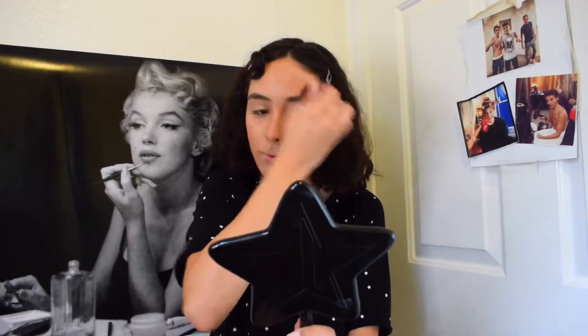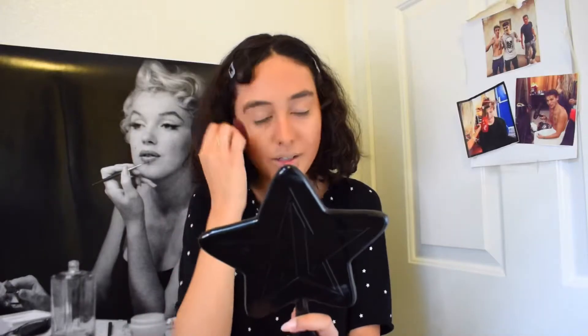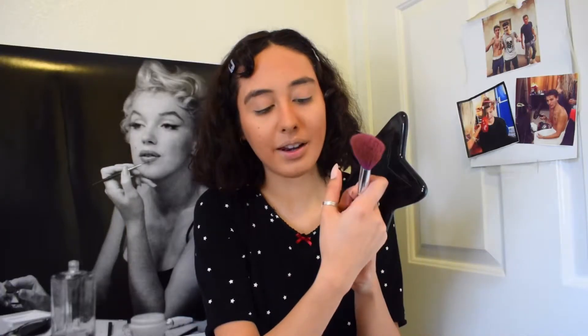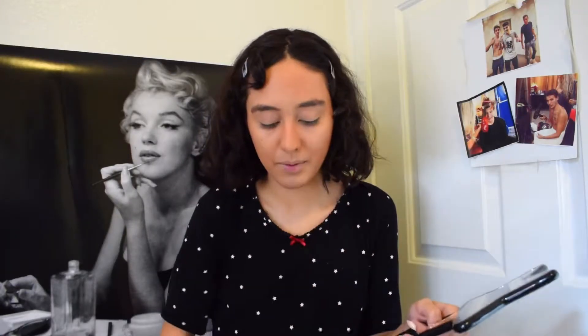If you guys are wondering about the rings I wear in my videos — I wear the same three rings every single day. I have this one on this hand, which is my TPWK Harry Styles ring that I wear every day. Then I have this one that is a wave for my college, and then one that has my class and name of my high school.